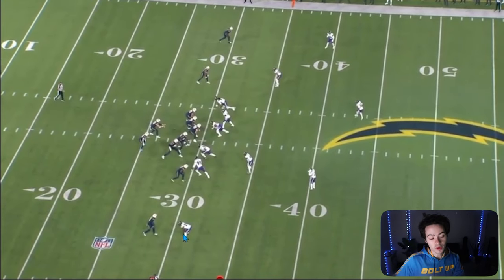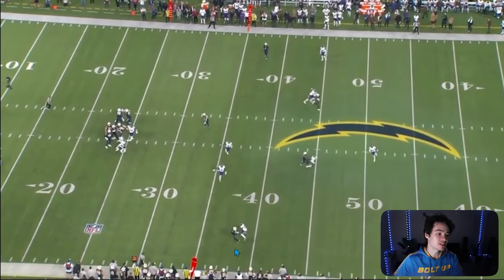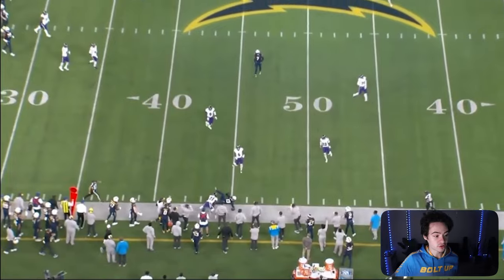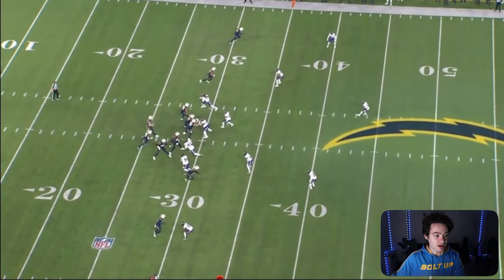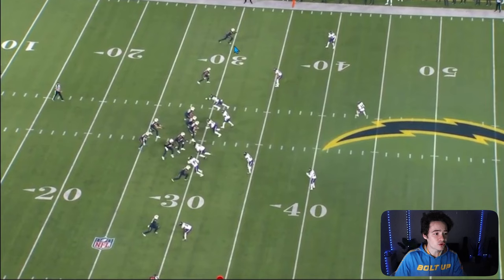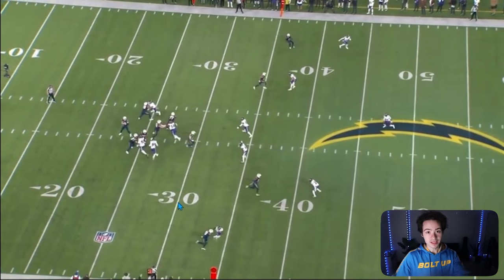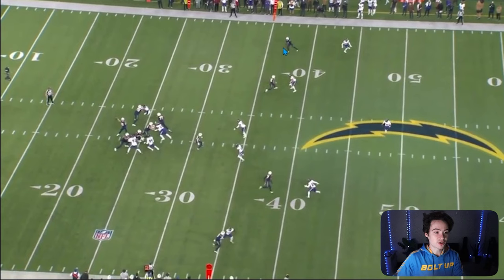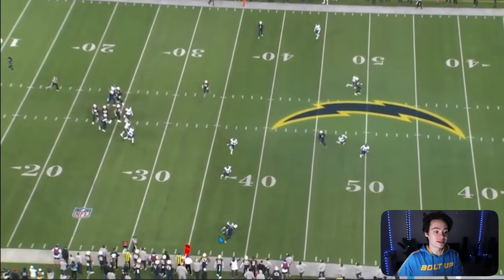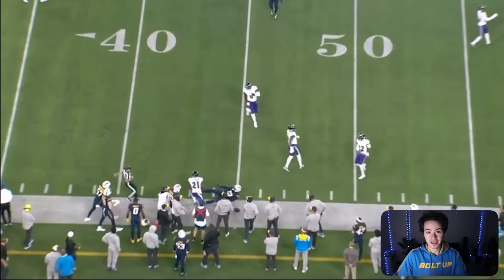Now this is man coverage for the Ravens. One of the best route runners in the league goes one-on-one with Brandon Stevens, and Stevens sticks with him the whole way — but it's a perfect throw and a perfect catch. There's no way to really defend that. But look at the top of the screen: this is very close press man coverage at the bottom, while the defender at the top is playing so far off of Quinton Johnson. If Herbert had looked that way, look at the spacing Quinton Johnson has once he gets that curl route — rather than Keenan Allen, who is still developing and is completely smothered by Stevens. It's still a first down because Herbert threw it perfectly, but give Quinton Johnson a shot.